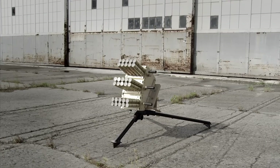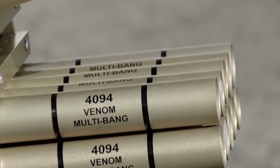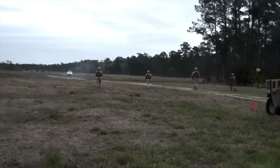Venom Grenade Launcher. The Venom Grenade Launcher is designed to fire various types of ammunition: flash and sound, smoke obscuration, irritant and blunt trauma rounds. Additionally, its creators have introduced a multi-caliber version.